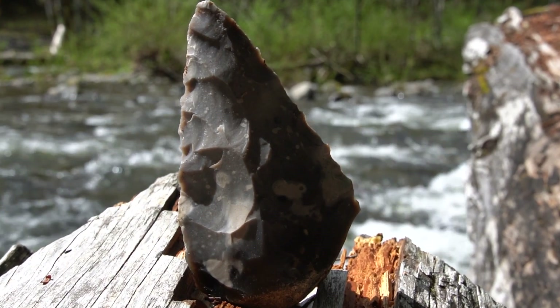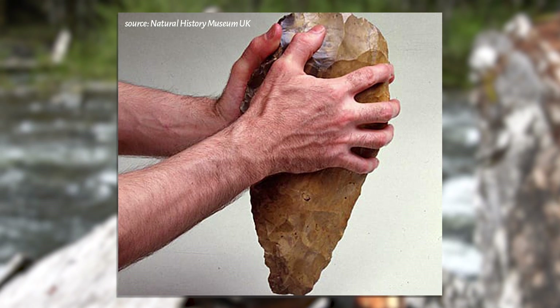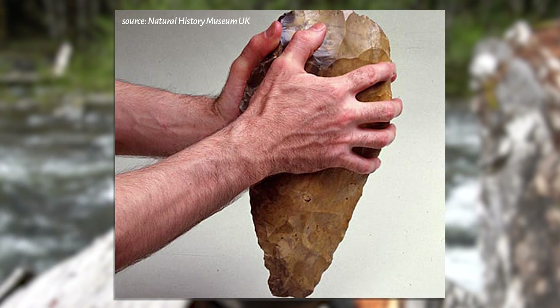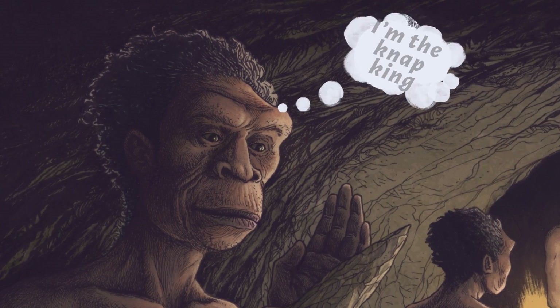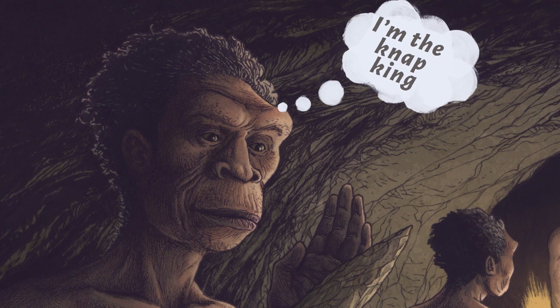Not only are they symmetrical, but some of them are absolutely massive. The best example of this is probably the great hand axe from Furze Platt over in Britain. It is absolutely enormous. It's a little bit difficult to believe that the hominin that created this gargantuan hand axe was thinking in purely utilitarian terms — it seems like they are displaying their ability, displaying their prestige as a knapper.